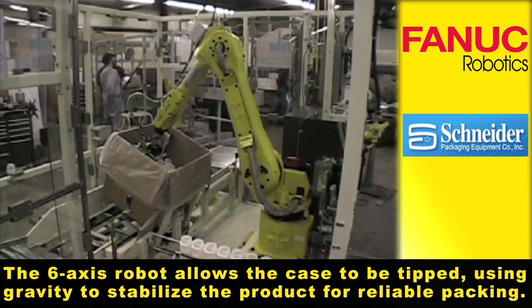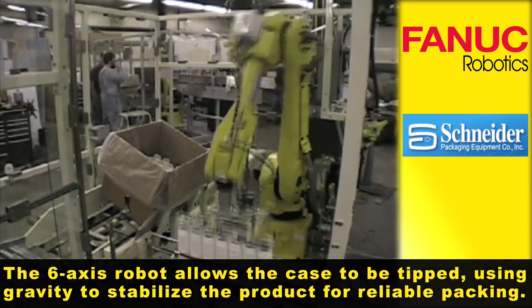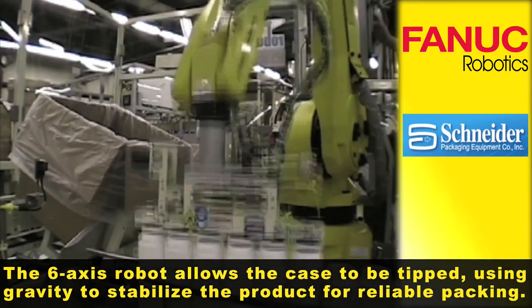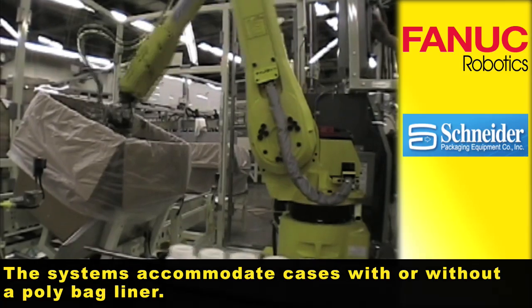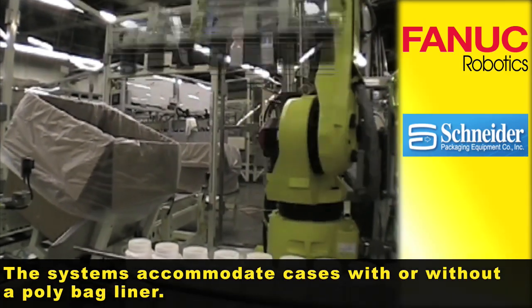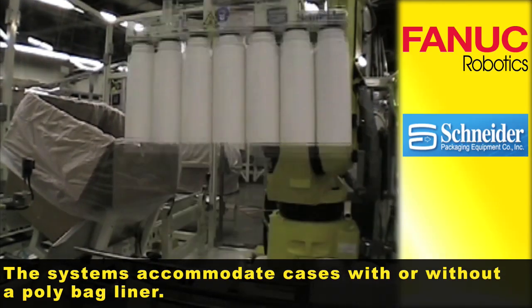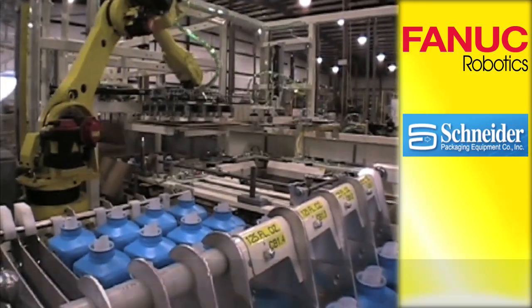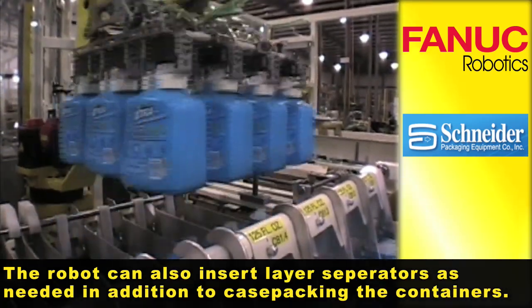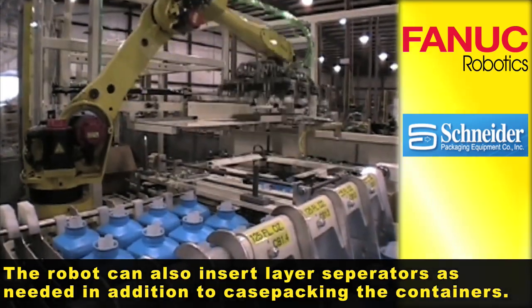The 6-axis robot allows the case to be tipped using gravity to stabilize the product for reliable packaging. The systems accommodate cases with or without a polybag liner. The robots can also insert layer separators as needed in addition to case packaging the containers.